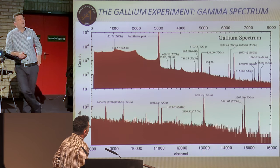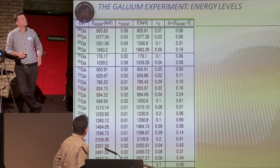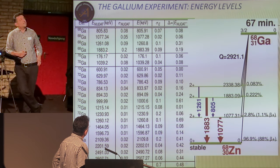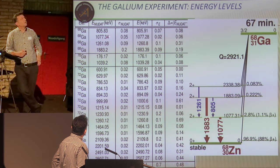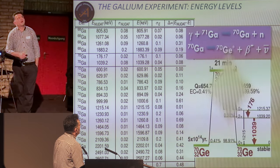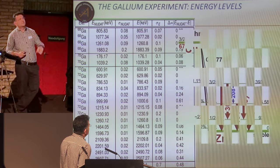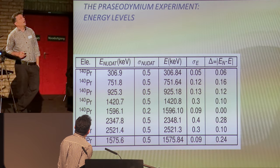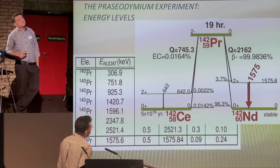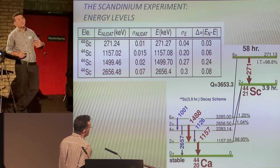This is a sample spectrum and these are the results. For gallium, we determined the energy levels from excited states to ground states, and the results are perfectly in agreement with the literature for all experiments. For some other nuclei, such as praseodymium, we obtained the same. All these decays and energy levels are perfectly defined, even better than the literature. We were also able to determine the half-lives of the residuals.